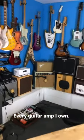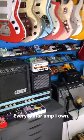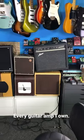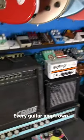I'm gearing up to make a video of every single amp that I own, so I thought I'd do a really quick run through what I've got here.